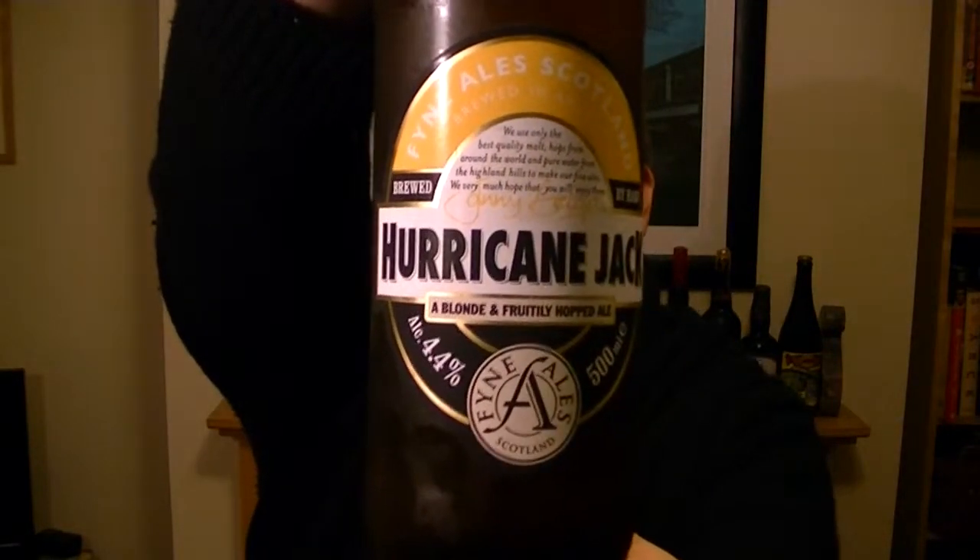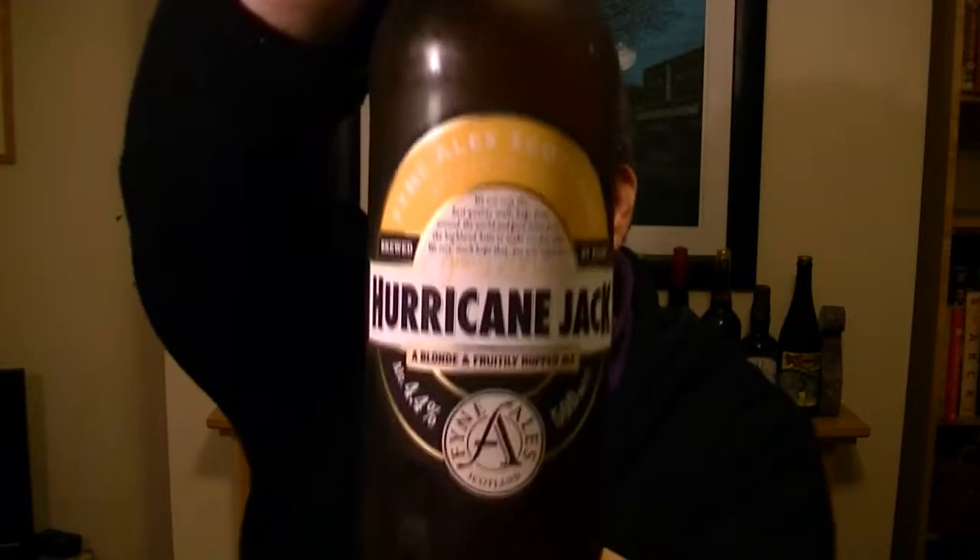Hi, I'm Rob from Hobzine.com. Thanks for joining me for another video beer review. This time we're going to be looking at a bottle of beer from Fine Ales in Scotland. It's in Argyll, Scotland, and it's a bottle of their Hurricane Jack.